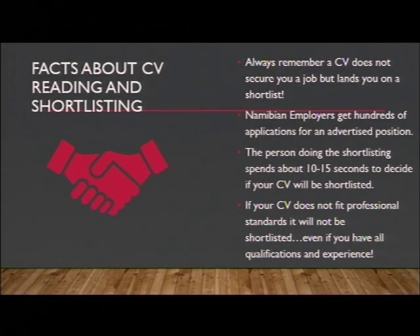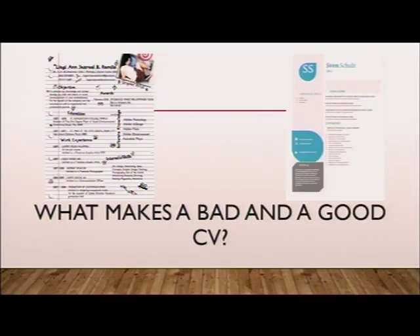If your CV does not fit professional standards, it will not be shortlisted — even if you have all the qualifications and experience. It is very important that your CV stands out from the rest, that it summarizes your knowledge and qualifications and gets noticed amongst all these applications. Looking at a bad and a good example: on the left hand side, the CV is not very organized, and on the right hand side it is much more clear and organized.